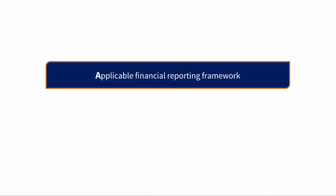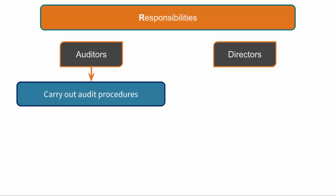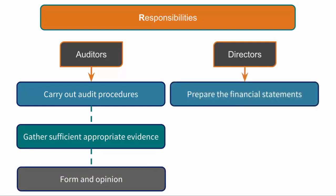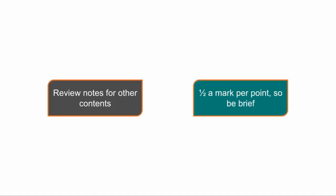The A is for applicable financial reporting framework — the engagement letter should state the financial reporting framework being followed by the client. The R is for responsibilities — two marks could be gained here as you could state the engagement letter should outline both the auditor's responsibilities and the directors' responsibilities. Auditor's responsibilities include carrying out audit procedures and gathering sufficient appropriate evidence to form an independent opinion. Directors' responsibilities include preparing the financial statements properly, reducing fraud and error, and providing information and explanations relevant to the auditor. Just stating each item is perfectly acceptable as it is only half a mark for each one.